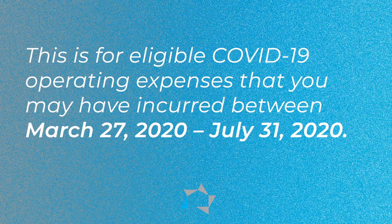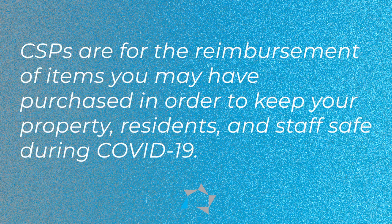This is for eligible COVID-19 operating expenses that you may have incurred during March the 27th 2020 and July the 31st 2020. It's for the reimbursement of items that you might have purchased in order to keep your property, your residence, and your staff safe during the COVID.